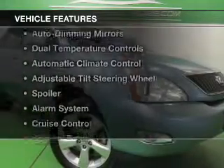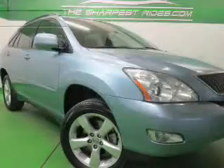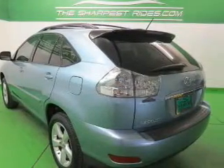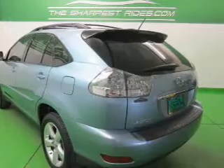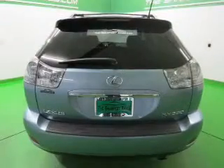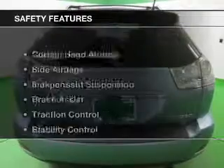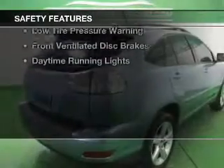The features include electric trunk, steering wheel controls, auto-dimming mirrors, dual-temperature controls, automatic climate control, an adjustable tilt steering wheel, a spoiler, an alarm system, cruise control, and keyless entry. Safety was made a priority with these features.